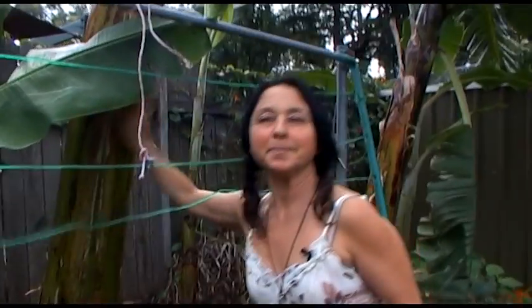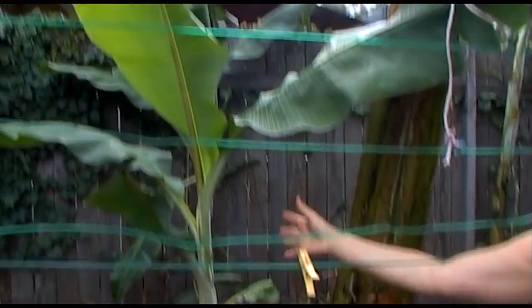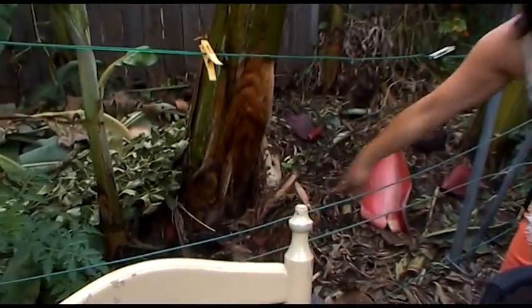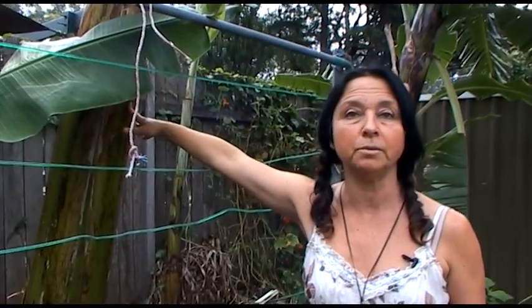This is the mother tree. Mother tree bears fruit and you only allow one daughter to come up — you keep one that you like the look of, in a good position, not too close to the mother. All the others that come up are suckers — you cut them down to the ground. If you don't do that, you'll have a lot of plants and you won't get any fruit because all the energy is going into making babies.